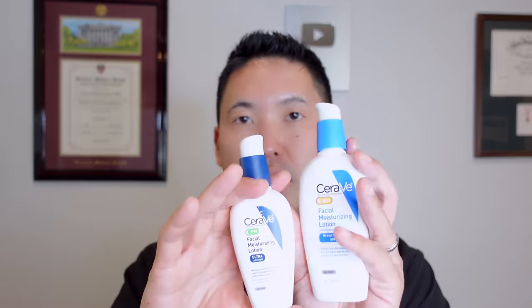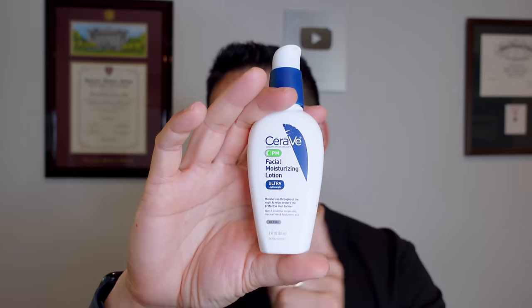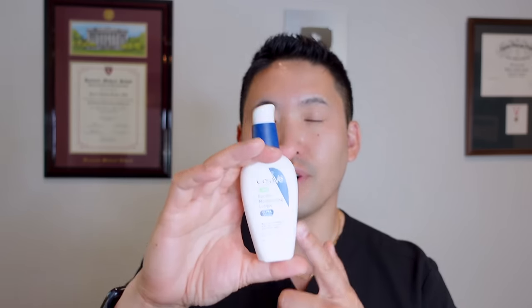The AM lotion comes out a bit thicker due to the zinc oxide UV filter, but it blends in very nicely. The PM lotion is very lightweight and works well with other actives — vitamin C at bedtime or prescription topicals for acne. If you're new to seeing a dermatologist and unsure what to use, you can get both AM and PM. The PM also reminds me of EltaMD PM Therapy, which has niacinamide and is very lightweight, but at a much higher price point. You could also use the PM in the morning as a moisturizer and then layer a dedicated sunscreen over it.